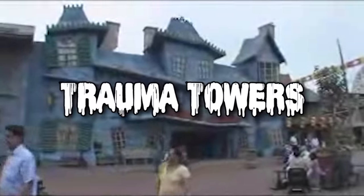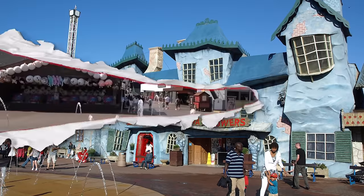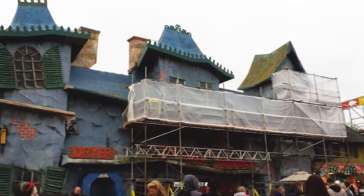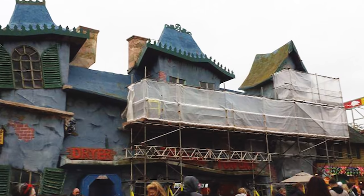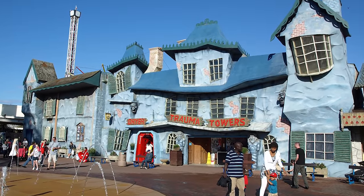Trauma Towers was a funhouse haunted attraction at Blackpool Pleasure Beach in Northwest England. The original ride opened in the 1980s as a walkthrough attraction similar to today's Halloween Horror Nights mazes. When it opened in 1980, it was actually split into two different attractions that eventually merged in the late 1990s to become Trauma Towers. The original ride had generic horror decorations — very dark inside but not too scary — with a total of 15 walkthrough scenes, starting in the lobby where a bellboy would guide guests inside.